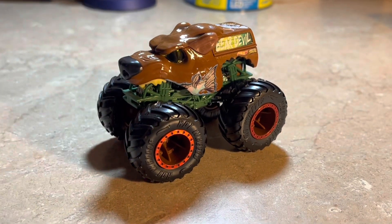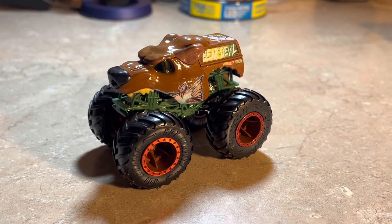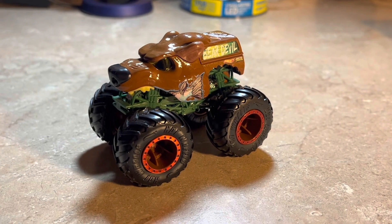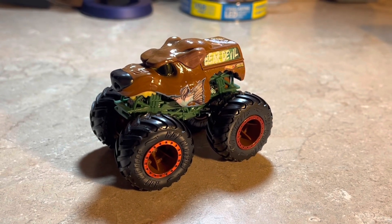Be sure to like this video, subscribe to this channel, and share it for upcoming future Hot Wheels Monster Trucks review videos. I'll see you all soon.